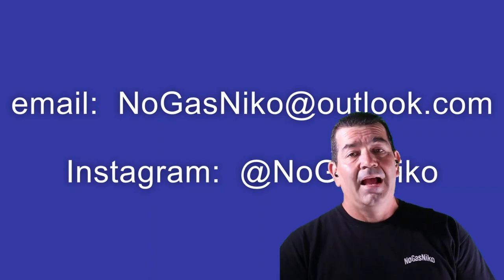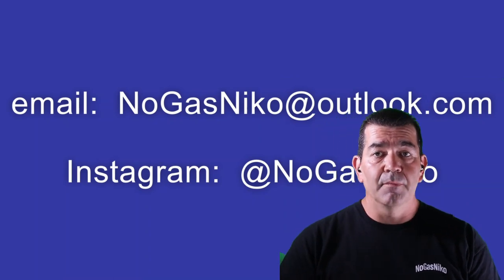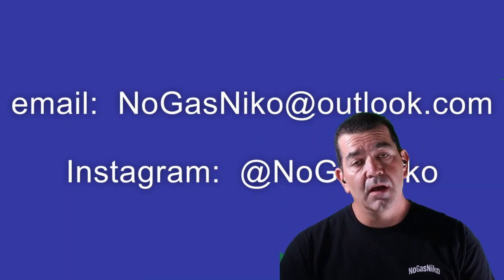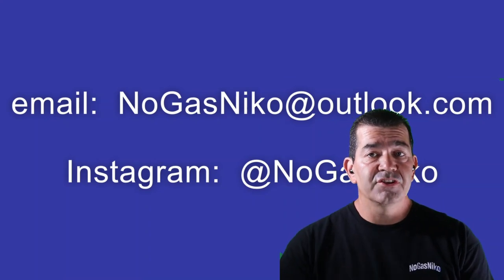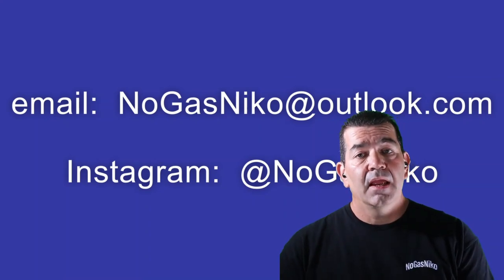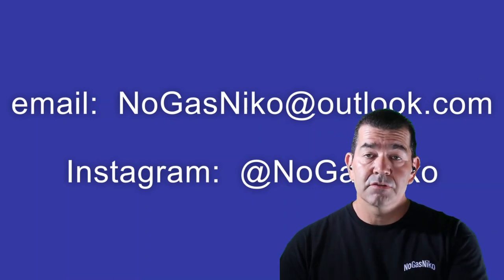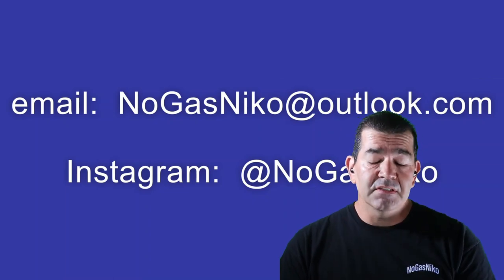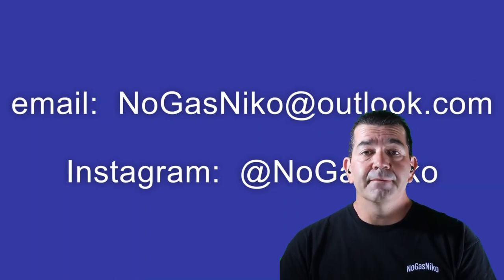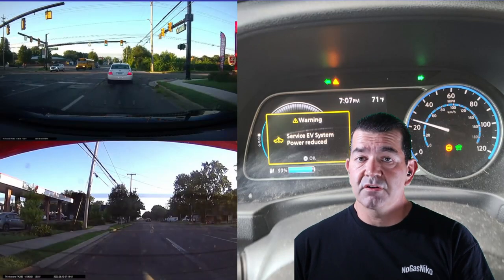Hey guys, NoGasNico here. I don't know what's going on — you know how much I love my Nissan Leafs, so much so I have three of them. We're gonna cut right to the chase, get right into the video. I'm gonna be playing the video over here so you can see, and I'll stay right here with you through the video and make some commentary as we go.